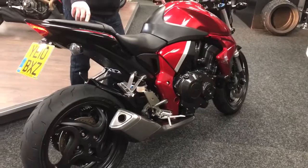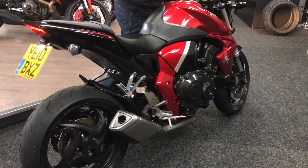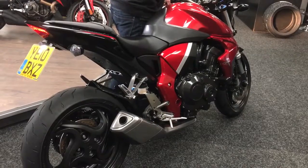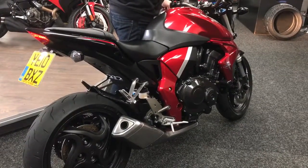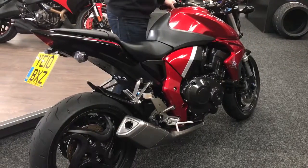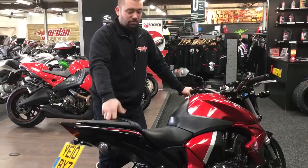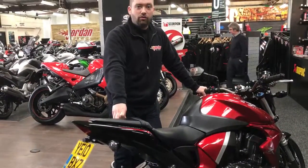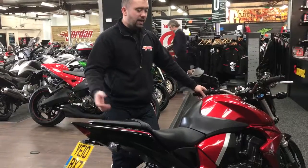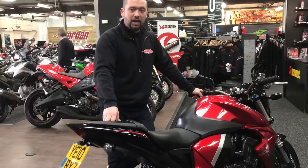I've owned a lot of bikes and I've actually owned one of these, and they are absolutely fun. Let me start it off — cracking intake noise on these, really really nice to ride. Obviously single-sided swingarm as well. It's 2010, 21,554 miles. You can get this down at Jordan Bikes today for £4,990.